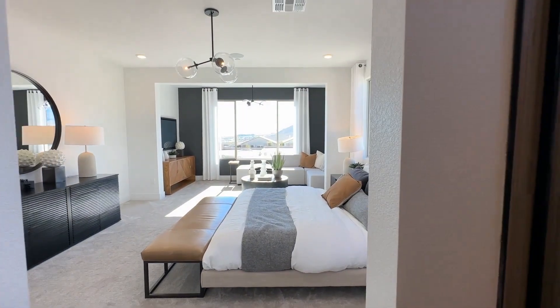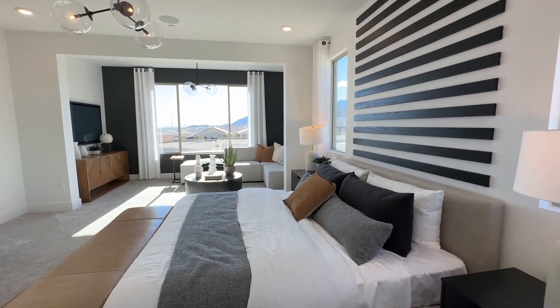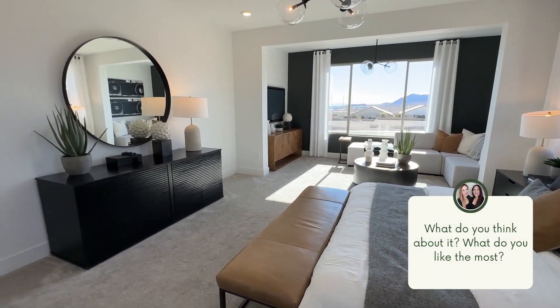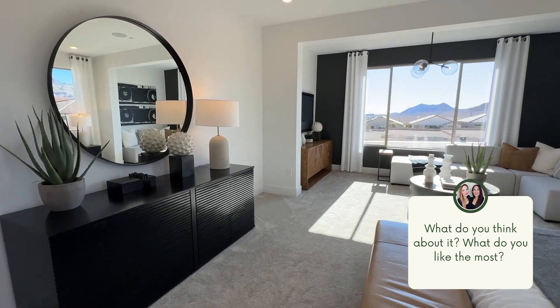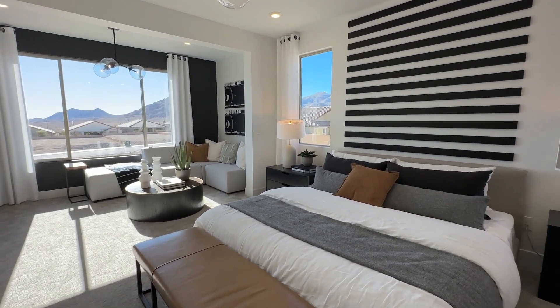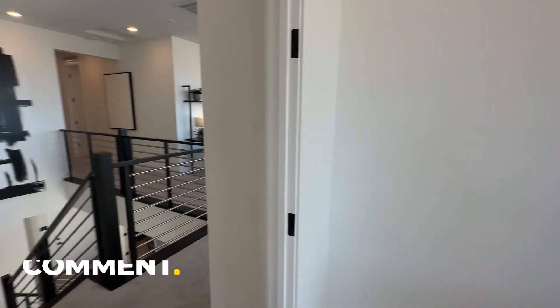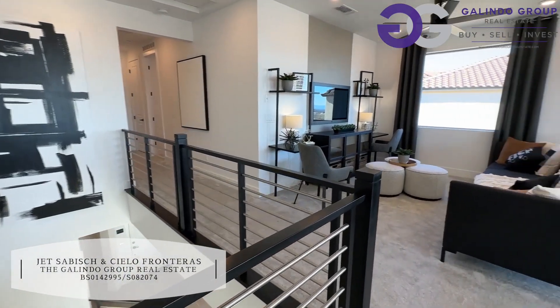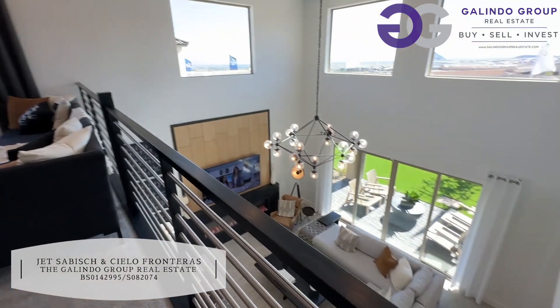If you like this home, guys, please comment what you think — what you like or dislike about it. Let us know; we'd love to hear your comments and opinions. Please hit that subscribe button so we can give you more tours of homes here in the city.